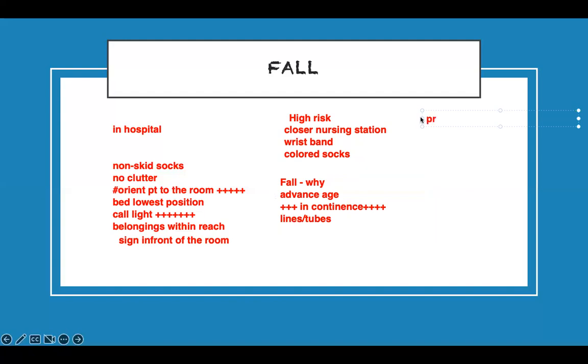To prevent falls in the hospital: if patients are high risk and placed near the nursing station, visit them more often — hourly rounds are fine, just checking in. Make sure they have a bed alarm so when they get up the alarm goes off.